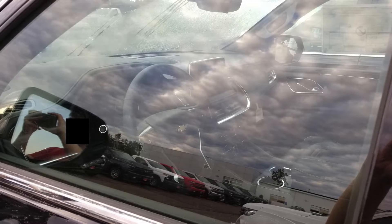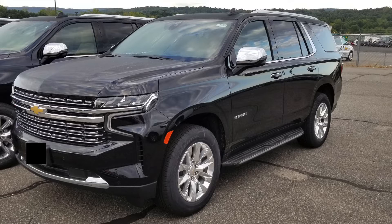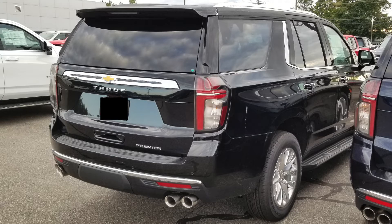As for my overall thoughts on the exterior design of the new 2021 Tahoe — you can tell the difference between the two generations, but they kind of kept the same shape as all the previous Tahoe and Suburban generations, and I actually like that. They try to keep that square body style while rounding it off at the same time. It does take some getting used to, but I'm sure as time goes on I'm going to like it even more. Overall, love the new design.